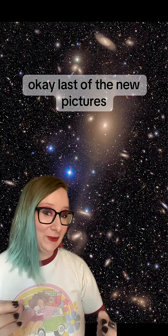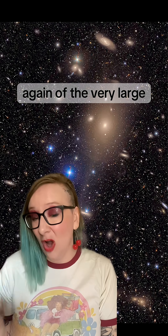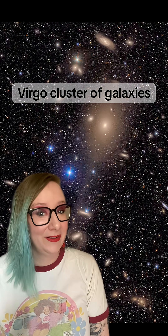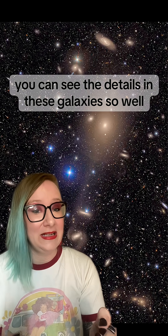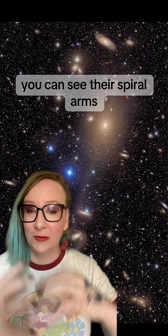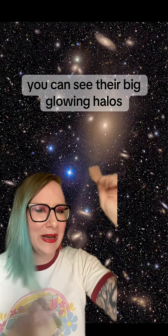Last of the new pictures. This is a very small part of the very large Virgo Cluster of galaxies. Just look how crisp these images are. You can see the details in these galaxies so well — you can see their spiral arms, you can see their dust bands, you can see their big glowing halos.